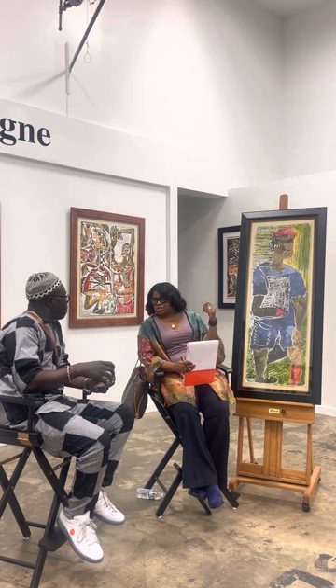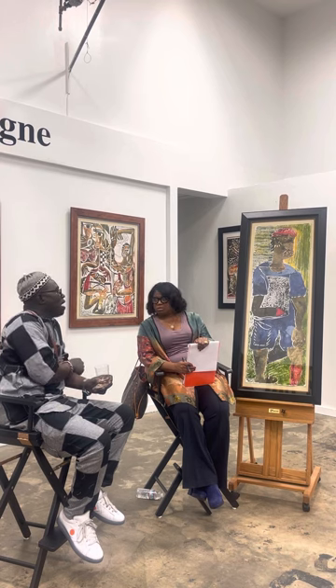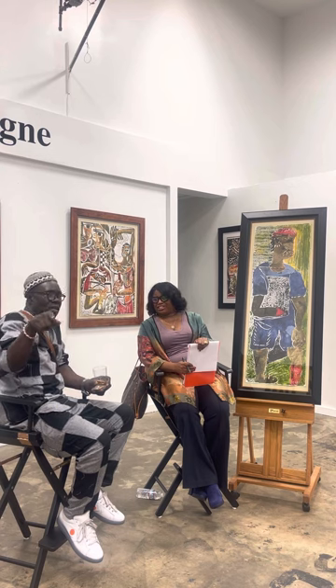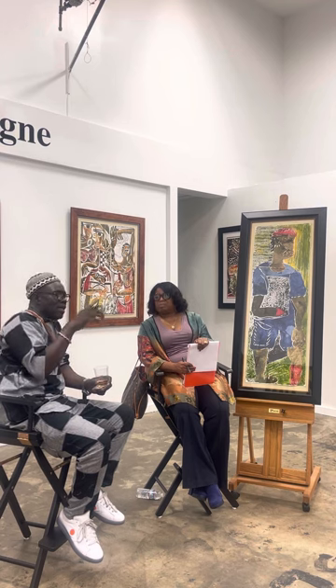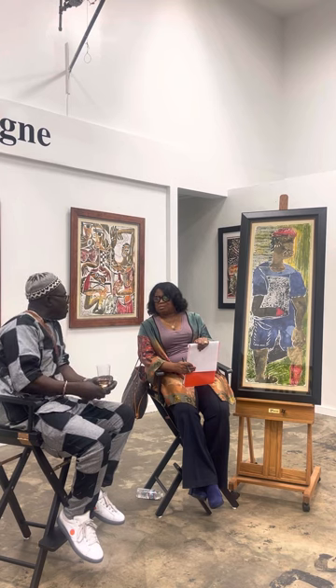How old were you when you learned about this atrocity — were you a student or an adult? I heard about it, but didn't fully grasp it. When you are in Africa, Africa is too big. When you're out of Africa, Africa is too small — you can see all the countries. I see more Africans coming together from other places. I see more African connections when I'm here than I did when I was in Africa.